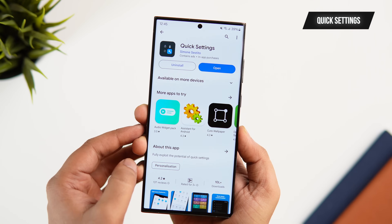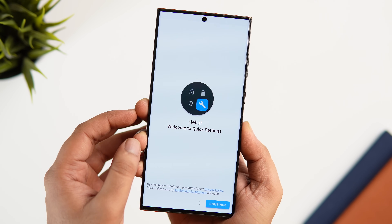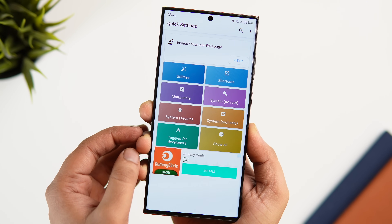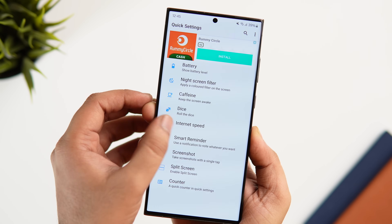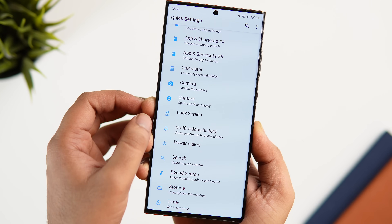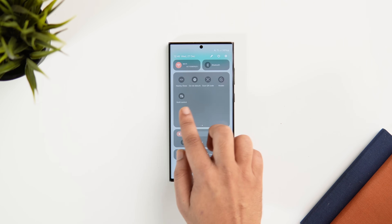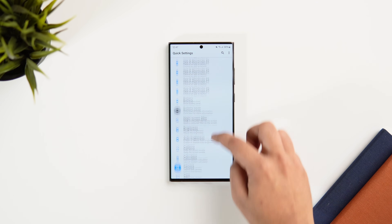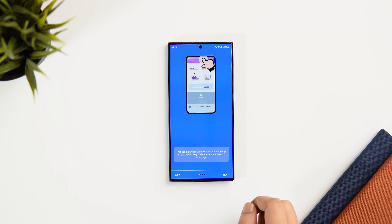This next app is an absolute must-have for all Android users and it's called Quick Settings. It allows you to add more useful toggles in your quick settings panel for easier access. Open the app and start assigning different toggles for different actions — you can add a toggle for taking screenshots, opening apps in split screen, checking internet speed, opening favorite applications, or even launching the calculator directly from your quick panel. Once you install this app you'll end up adding more useful tiles and it can definitely save you a lot of time.